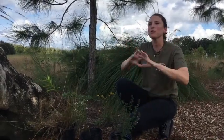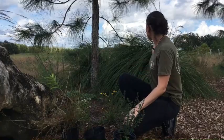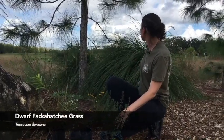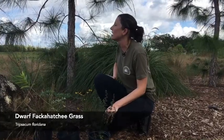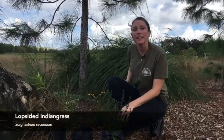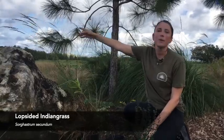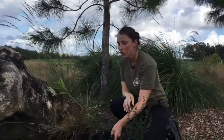If you have a larger plot and are looking for a really beautiful showy plume, the dwarf Fakahatchee grass — right here behind me — has really beautiful plumes in the fall. Or even the lopsided Indian grass, which you can see to the left here, and it is seeding right now. Native grasses add a different texture and are actually larval host plants, supporting butterflies and moths.